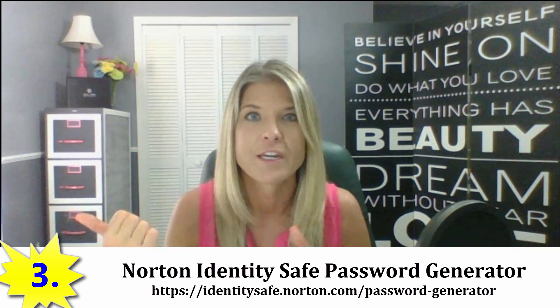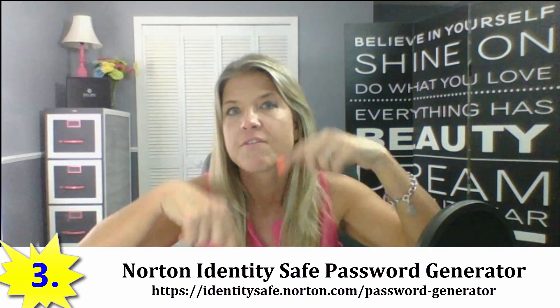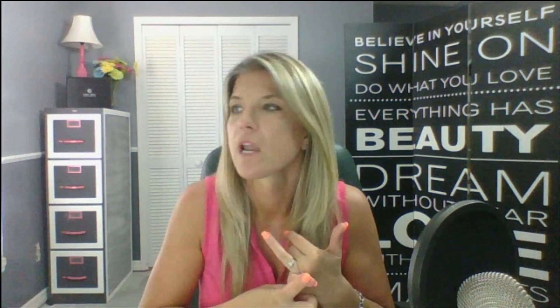The third method is pretty easy: just head over to the Norton Identity Safe Password Generator — I'll put a link in the description below. You go there and it asks for the password length, whether you want to include letters, mixed cases, numbers, and punctuation, and whether to exclude similar characters. You can generate up to 50 different passwords at once, then look through them and pick the ones you feel you'll be able to remember. That's the third way you can create a secure password.